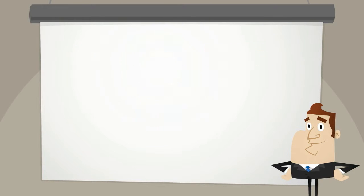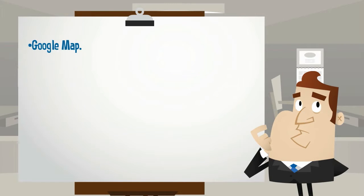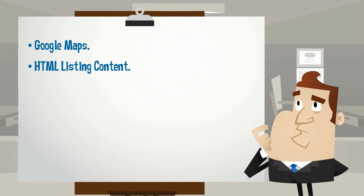Our free listing features include: Number 1, Google Map — will be displayed on your listing page including your firm's full address. Number 2, HTML listing content — bring your listing to life with HTML content. Customize your listing description with your own formatting, content, and images with this feature.